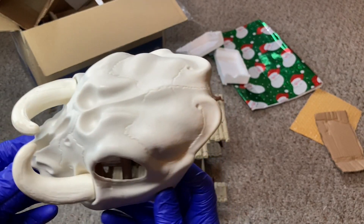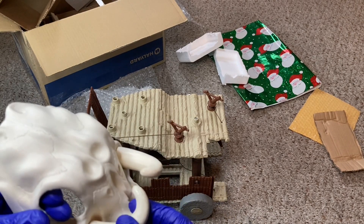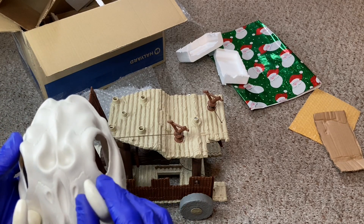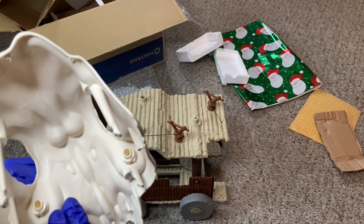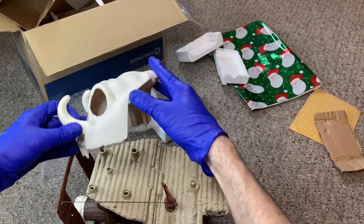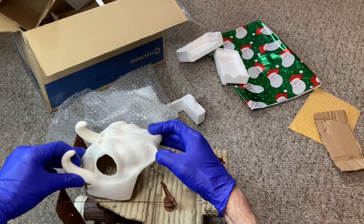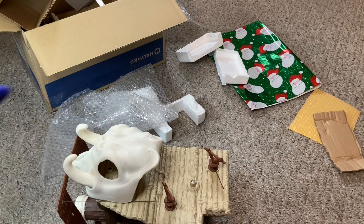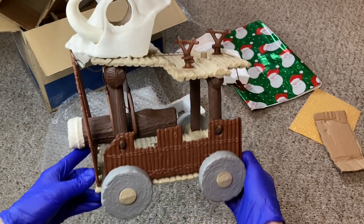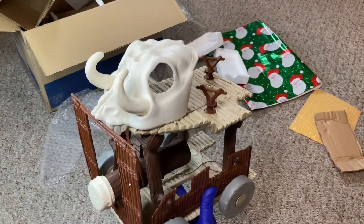It has both of its tusks, which are also kind of a pain to find. You might find the skull but maybe it's missing a tusk and then you've got to track that down. But this thing is all intact and in great shape. The tusks have little pegs that slot into these little holes right here — it just kind of pops on like so. Look at that thing — the Ewoks were rolling in style.